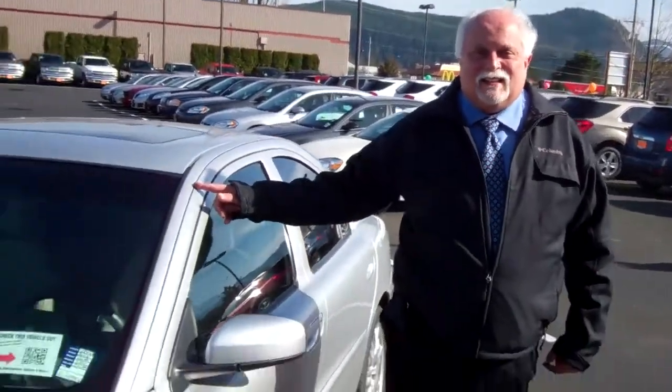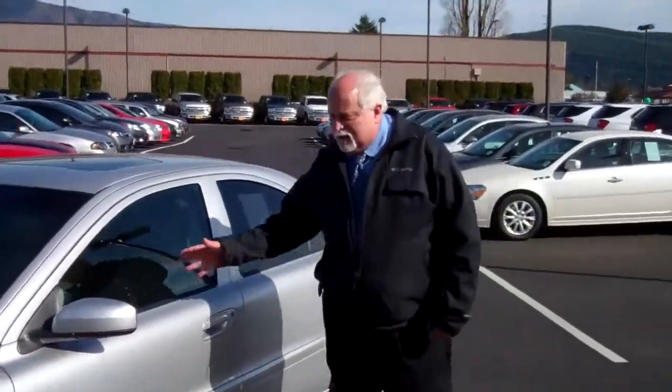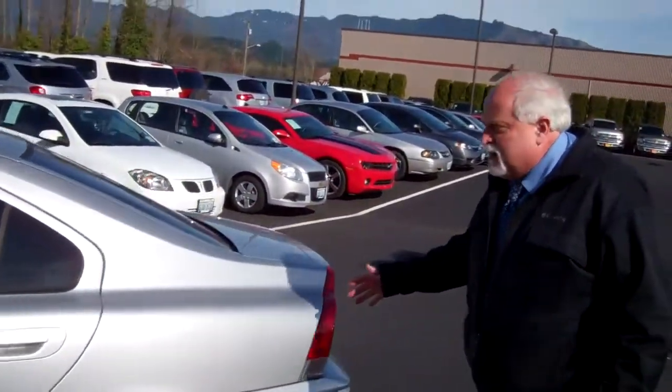Hi everyone, this is Phil Perlman from Art Gamblin Motors in beautiful Enumclaw, Washington. Today I'm here to show you this 2006 Volvo S60. This is a beautiful vehicle — silver exterior, European lines from front to back.